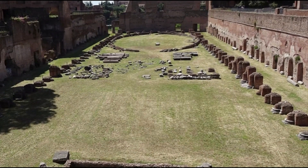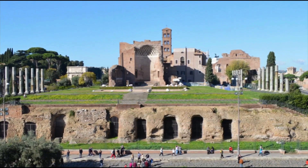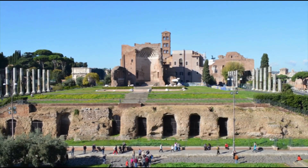Visitors usually stop to admire the partially preserved stadium, which was once part of the Domus Augustana, the palace where Roman emperors lived. The stadium was built by order of Emperor Domitian, but no one knows exactly what its purpose was. It is believed that it was either a private garden or a riding arena.